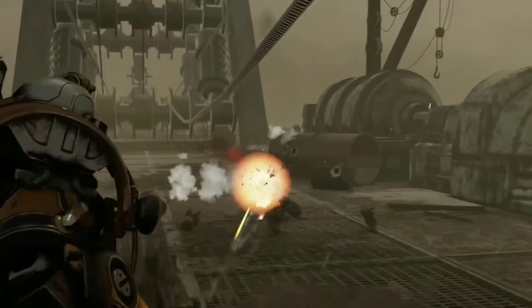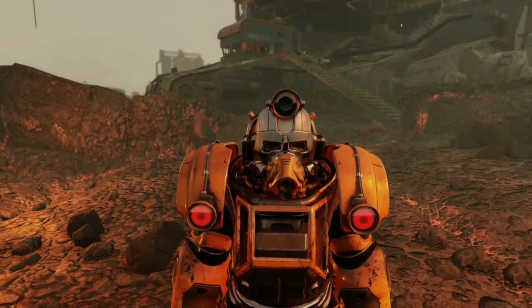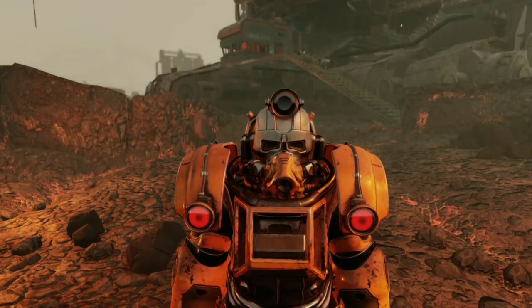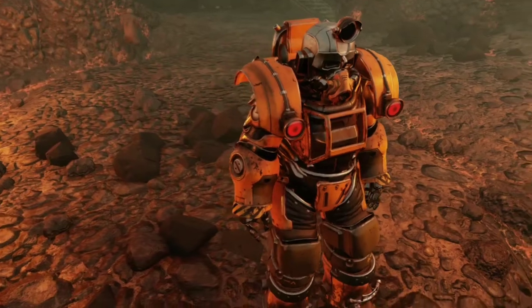However, none of this was achieved easily. There were many problems with the suit, such as the machine's arms breaking and then overheating.